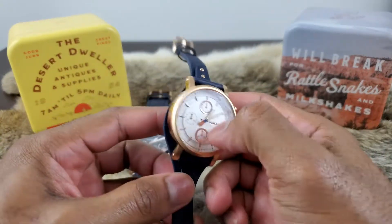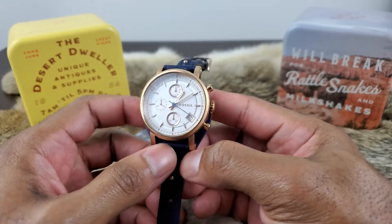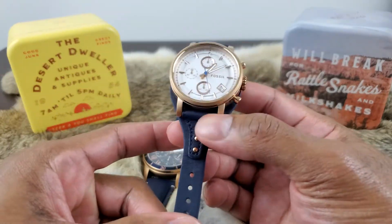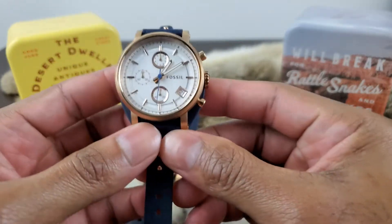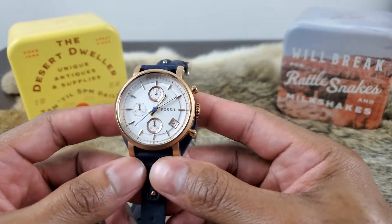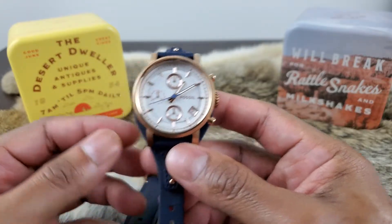Moving on, this is the female version. Same thing — mineral glass, stainless steel rose gold case — but the diameter is 38 millimeters, so a tad bit smaller than the 43 millimeters. Band material is leather, bezel is stainless steel, stationary, does not move. Movement is quartz, water resistant to 165 feet, and I got this one from Amazon for $90 — so only a $10 difference.